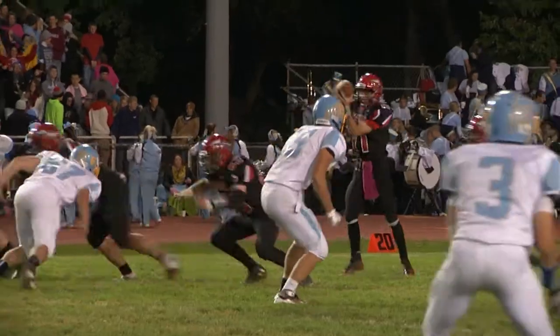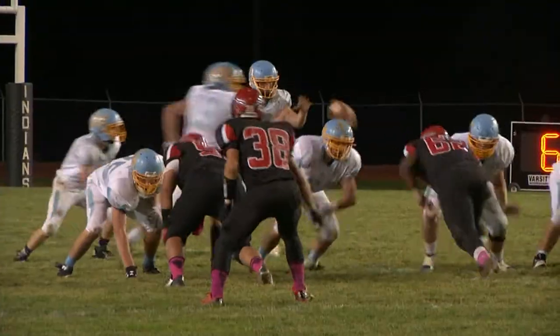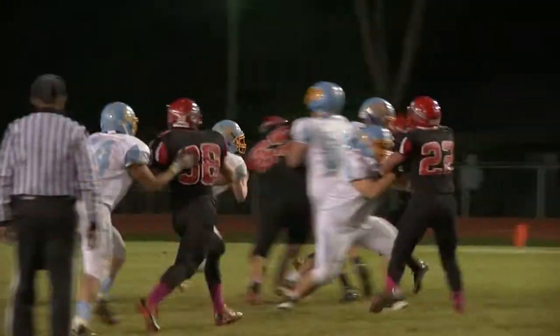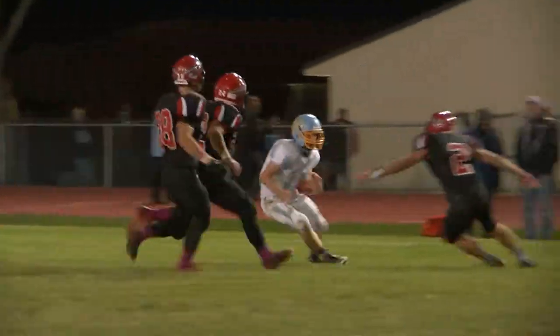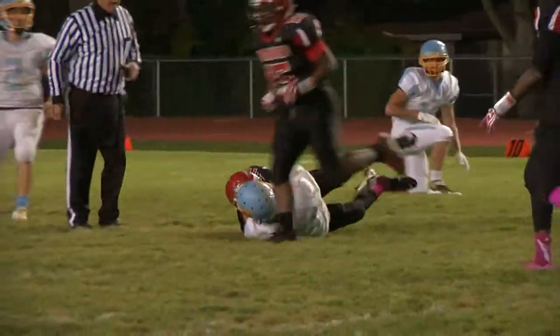Bath in front. More from the Wildcat defense — Tyler Shaw with a tackle for a loss. Cats get it back. Clark working to the outside, he's stopped so he cuts it back to the inside with some nice shifty moves. First down at the 43.